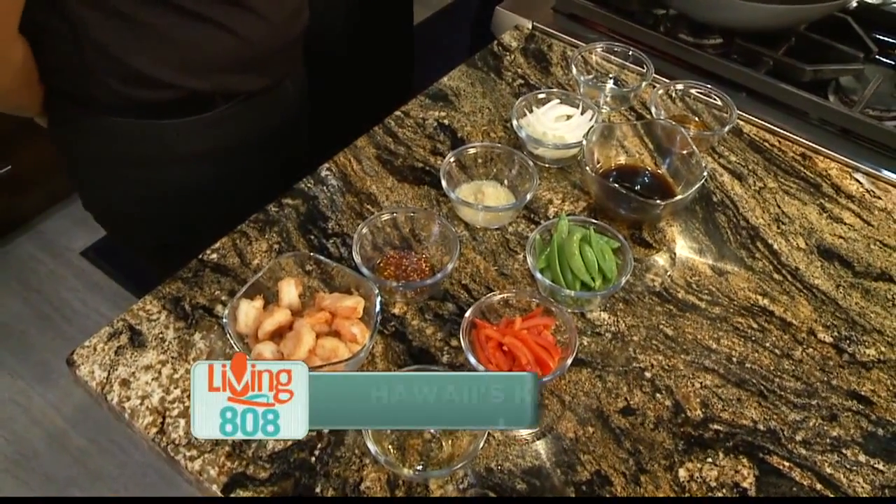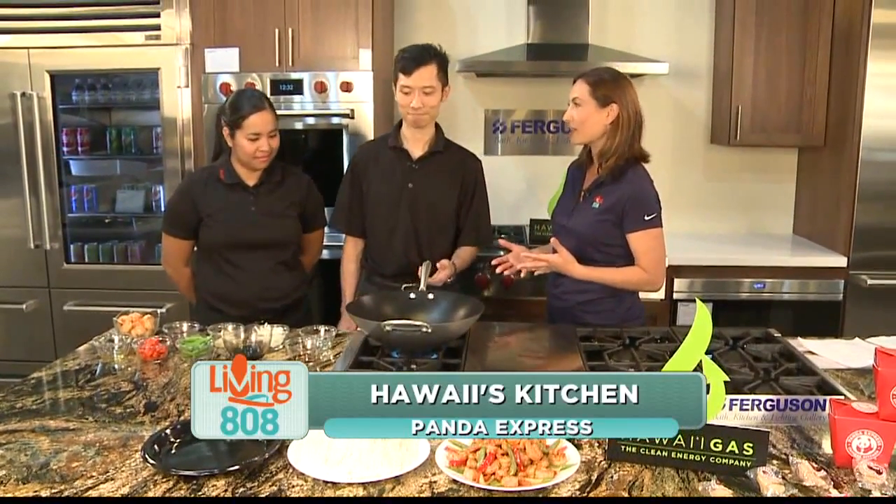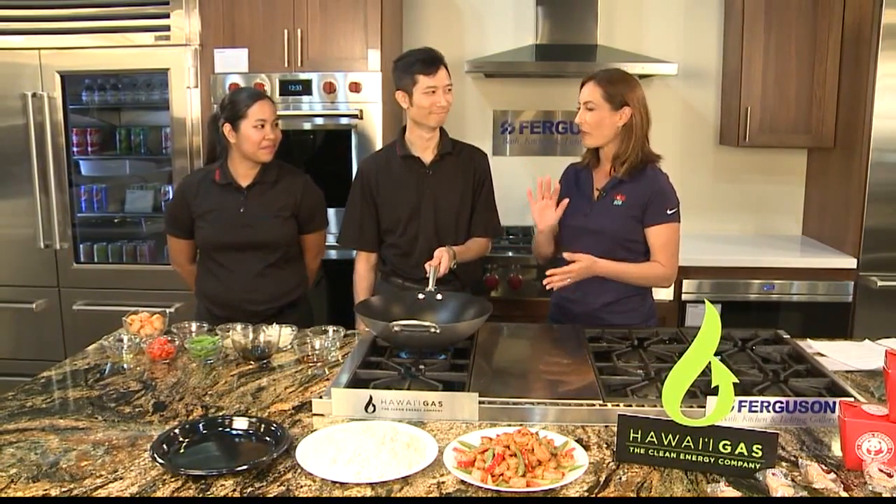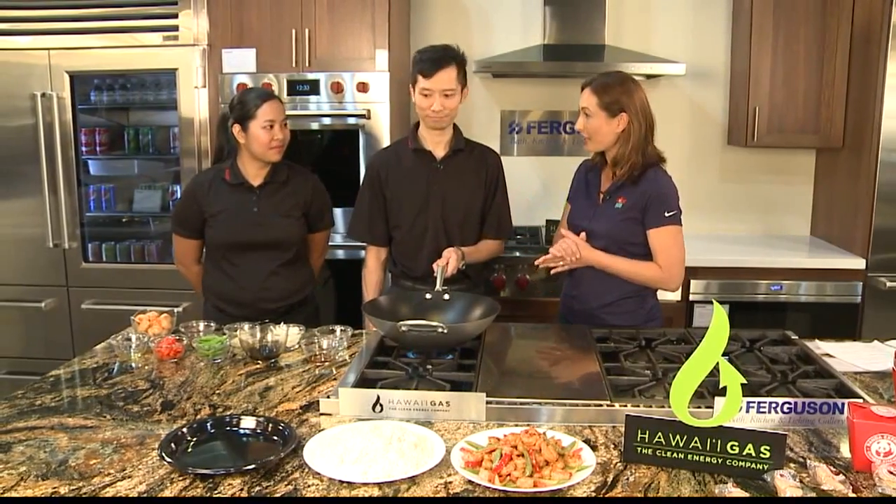We are back here at the Ferguson showroom. We are with Panda Express today. We've got Isa and Alex, and we're making a new dish that's on the menu for a limited time, only until early August. And the name is the Pacific Chili Shrimp. We've already gone through the ingredients, so why don't we start cooking?